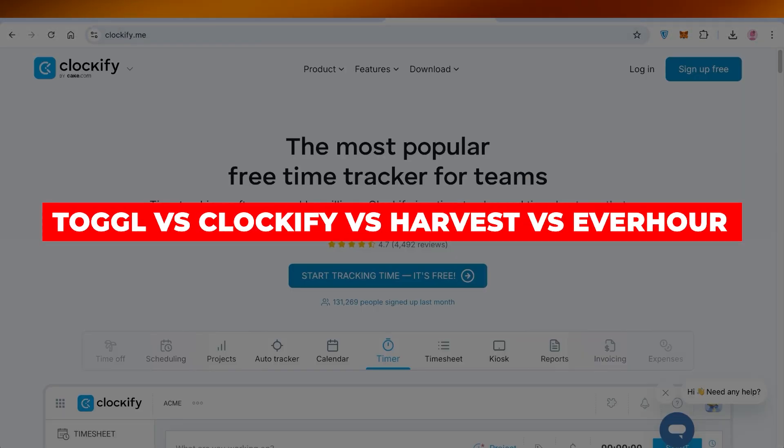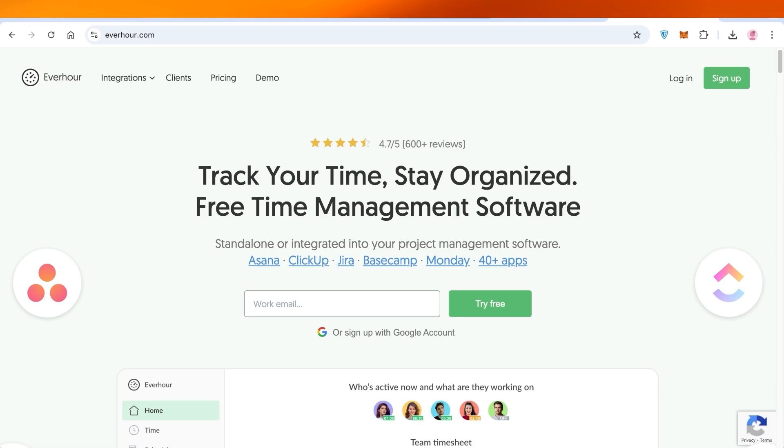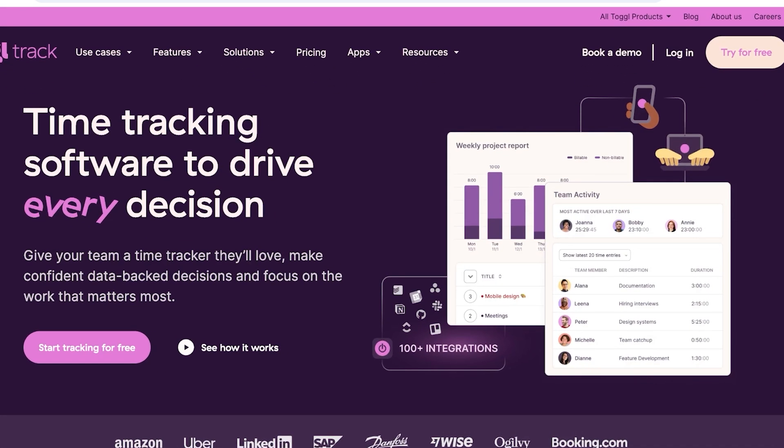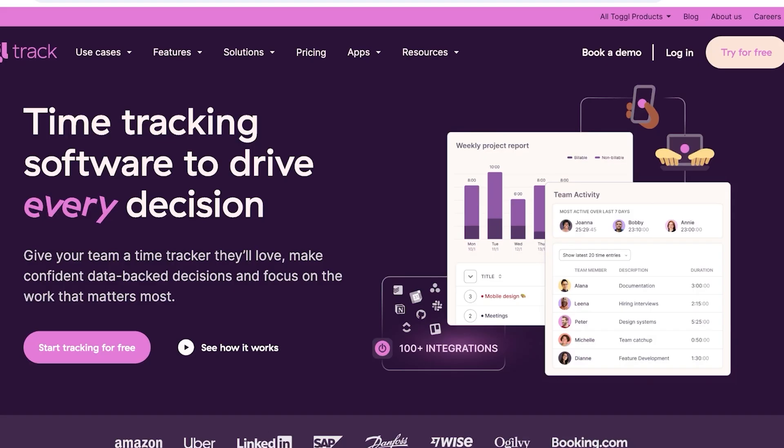Toggl vs Clockify vs Harvest vs Everhour — which is the best time tracking application? Hello everyone and welcome back. In today's video we are going to be taking a look at the top four time tracking applications. All of these have different utilities and are slightly different from each other, although their primary function is the same. There's a lot of overlap, but one might be better for a certain type of team. I'm going to show you all the key features, do a quick comparison, and a quick recommendation. Let's get started.